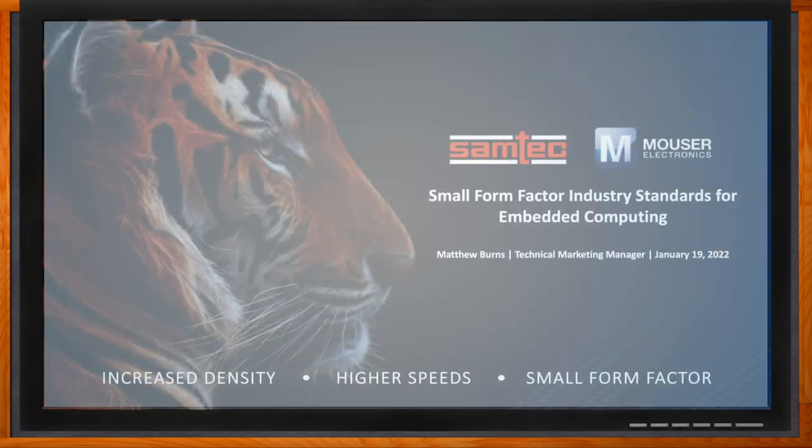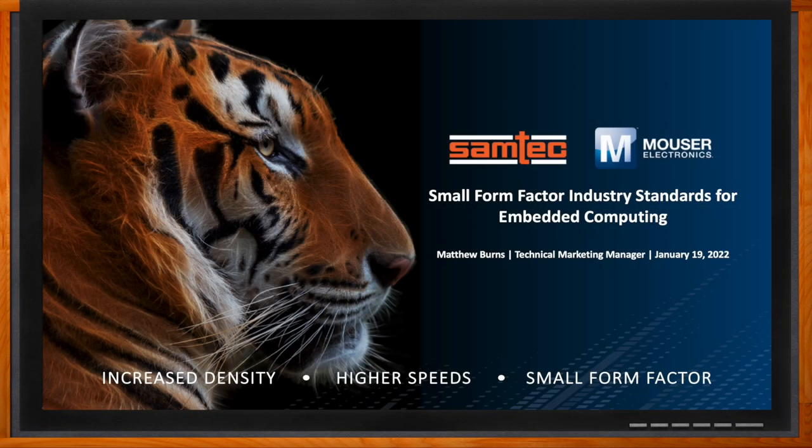We'll also cover how Samtec supports each of these standards organizations, and how you can utilize Samtec's high-performance interconnects for your next small form factor embedded computing designs. And before we get started, don't forget to click that link — there you can find even more information about this topic from Samtec.